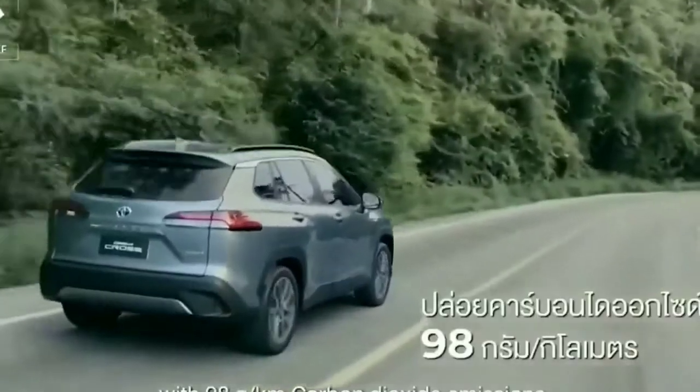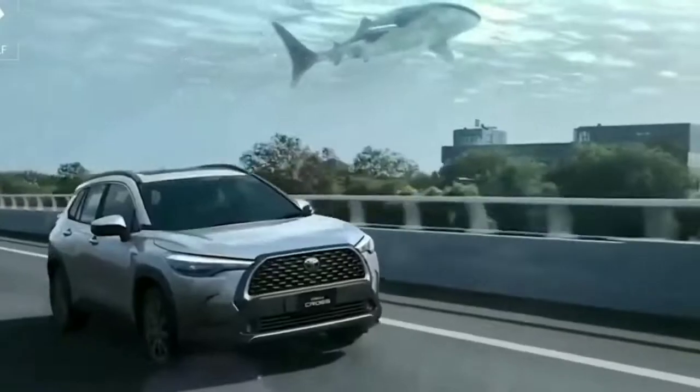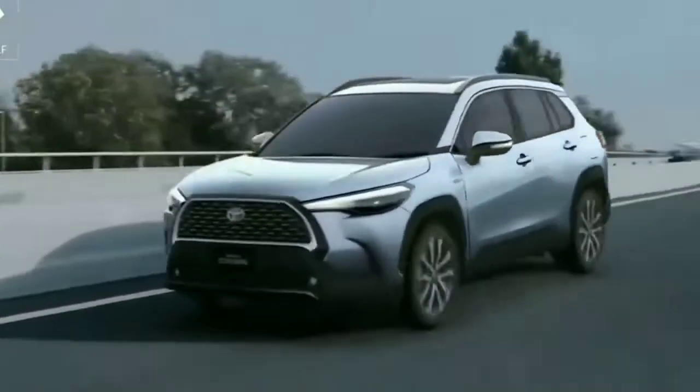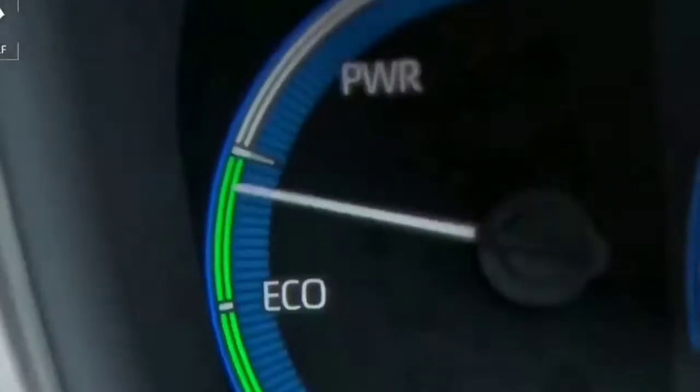The SUV offers a naturally aspirated petrol engine and a hybrid fuel engine. The electric propulsion hybrid system uses a 1.8-litre petrol engine. This is the standard Toyota engine, and this particular model was shown at the Guangzhou Auto Show.